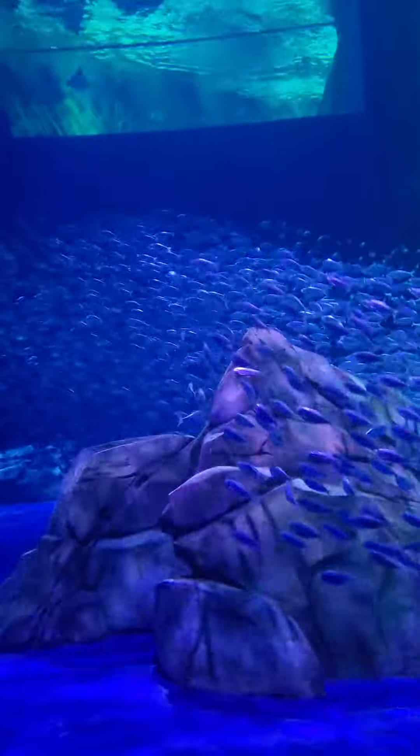One fun fact is that tiger sharks usually stay above where the fins are out of the water.